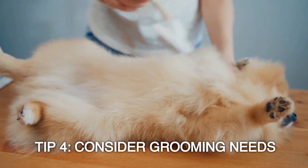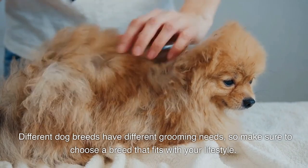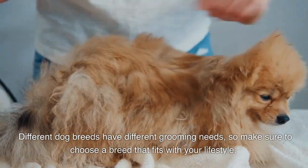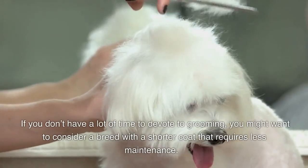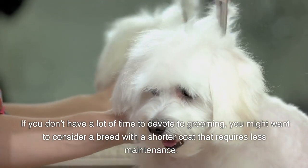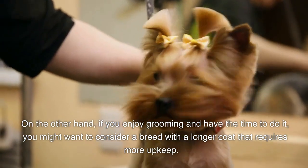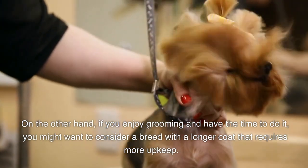Tip 4: Consider grooming needs. Different dog breeds have different grooming needs, so make sure to choose a breed that fits with your lifestyle. If you don't have a lot of time to devote to grooming, you might want to consider a breed with a shorter coat that requires less maintenance. On the other hand, if you enjoy grooming and have the time to do it, you might want to consider a breed with a longer coat that requires more upkeep.